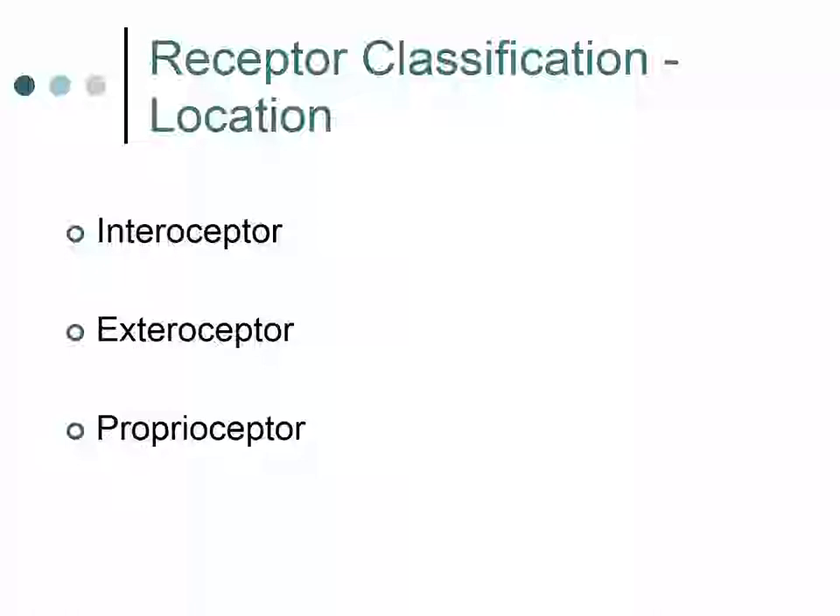Sensory receptors can be classified by their location: an interoceptor, an exteroceptor, and a proprioceptor. An interoceptor, also sometimes known as a visceroceptor, responds to stimuli arising in the internal viscera and blood vessels of the body. Interoceptors are located in our vessel walls, in our organs, and in the medulla and hypothalamus. Examples include responding to changes in blood pressure, osmolarity — the solute concentration of our body fluids — or oxygen levels in our blood.